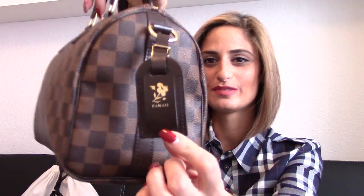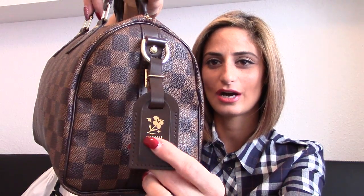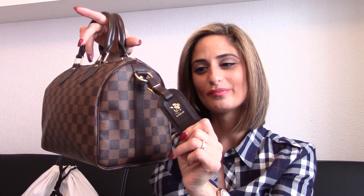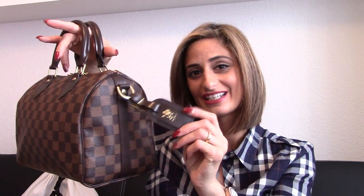Attached on this bag is a beautiful name tag with the Hawaii stamp on it. I got this one from my lovely friend Kevin by LouisV83 — he gifted it to me and I'm so happy it's attached here on my Speedy because I think it looks really good on it. This is my other top favorite item of 2014, so thank you again, Kevin!